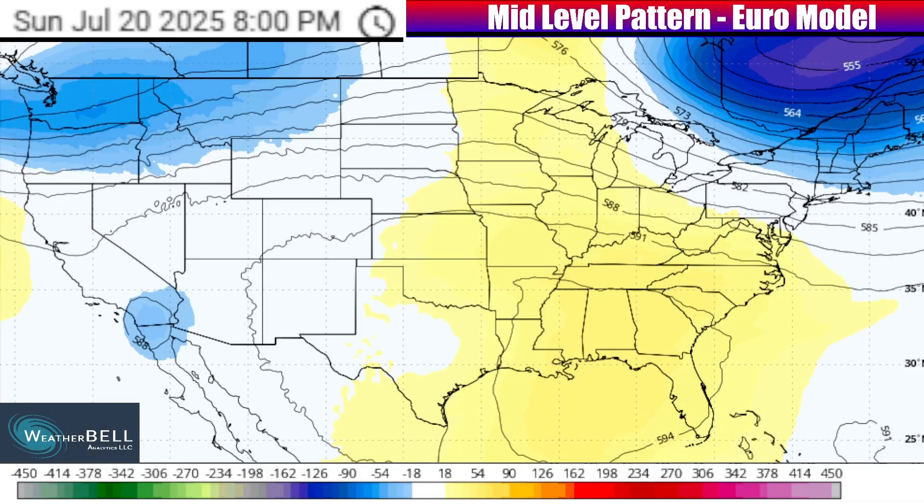Thank you for joining me at One Nation Weather, where I'm taking another weather video in-depth to give you the latest information. I want to start today's update with a look at the mid-level pattern 15 to 20,000 feet into the atmosphere, and how what goes on in the sky is going to dictate what happens at the surface as we go through this week.